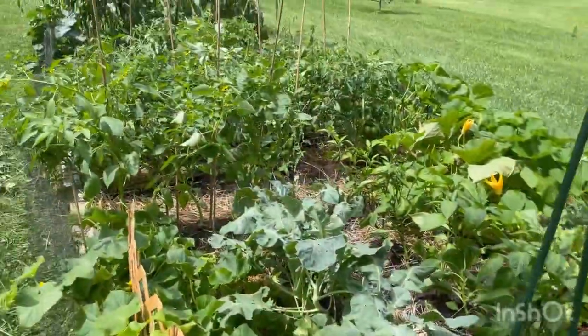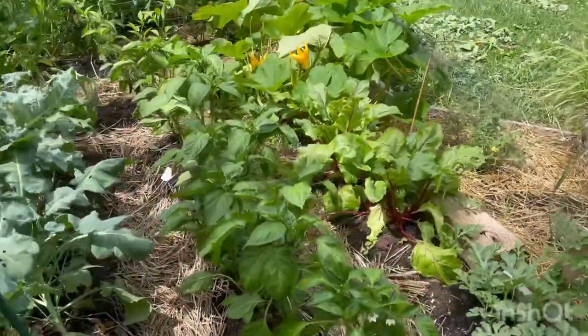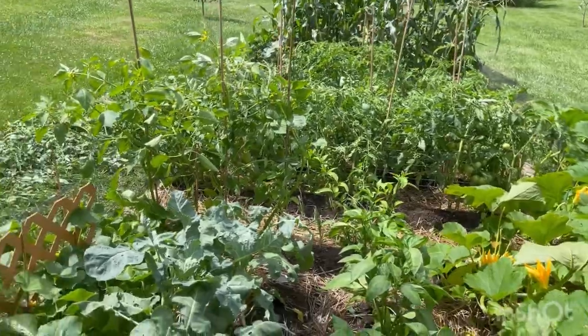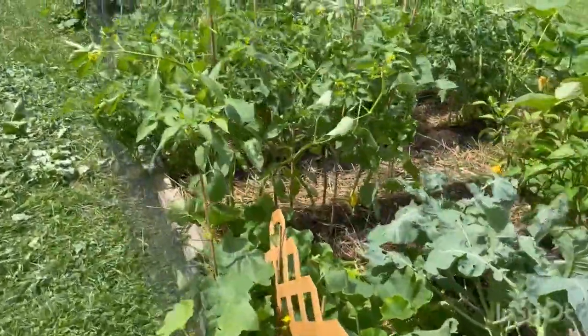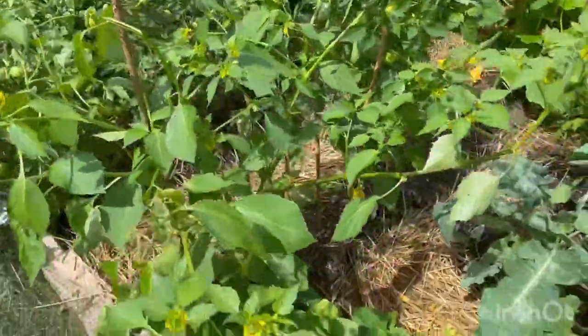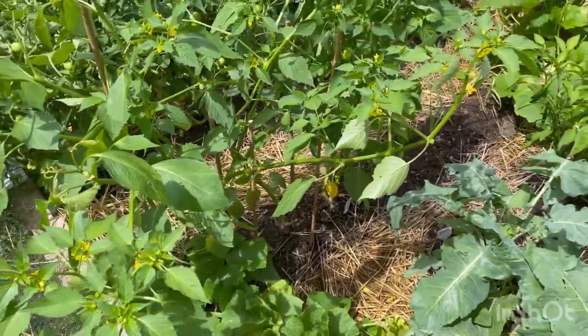I'm back in the garden a couple days after the storm and I'm just kind of cleaning up. Had to do some propping on the tomatoes and the tomatillos. My tomatillos were just sprawled everywhere, so I gave them each a bamboo stake and got everybody kind of tied up and secured.